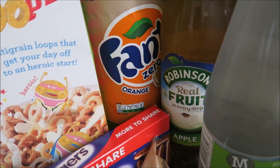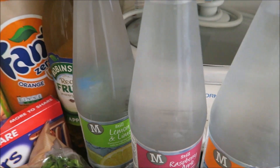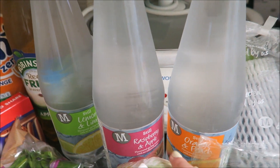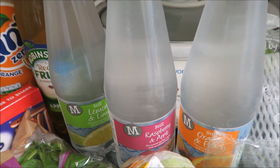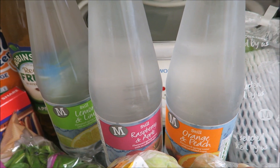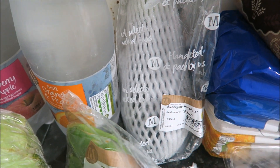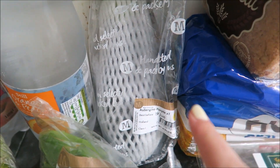I got a Fanta Zero for me and some apple Robinson's juice — three or four bottles. They were actually £1.20; I thought they were £1.50 again. I got the lemon and lime, the raspberry and apple, and the orange and peach. I got another aubergine because I stuffed the other one and it was delicious — I might do a quick recipe on that because it was super nice.